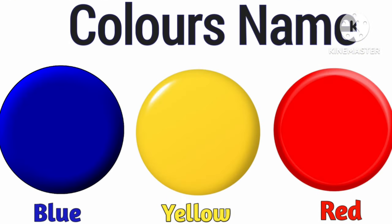Hey dear kids, today we will learn color's name. Are you ready to learn? Let's start.